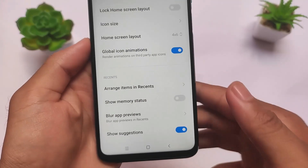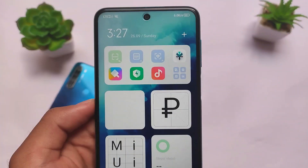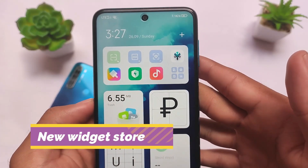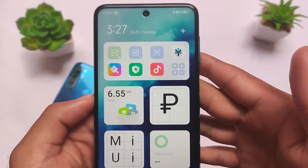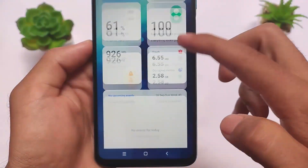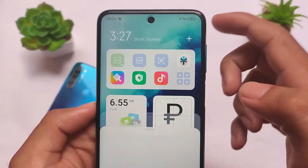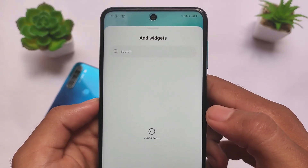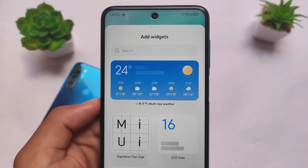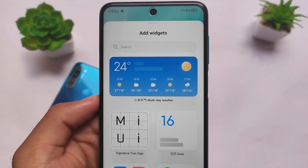In the MIUI default launcher, we already have these features. It also comes with a new widget store — in App Vault, you can see and add customizable widgets. This is basically a MIUI 13-style feature; MIUI 13 leaks suggest this would be included. So yes, MIUI VN Edition, China beta based, already has MIUI 13-like features available.